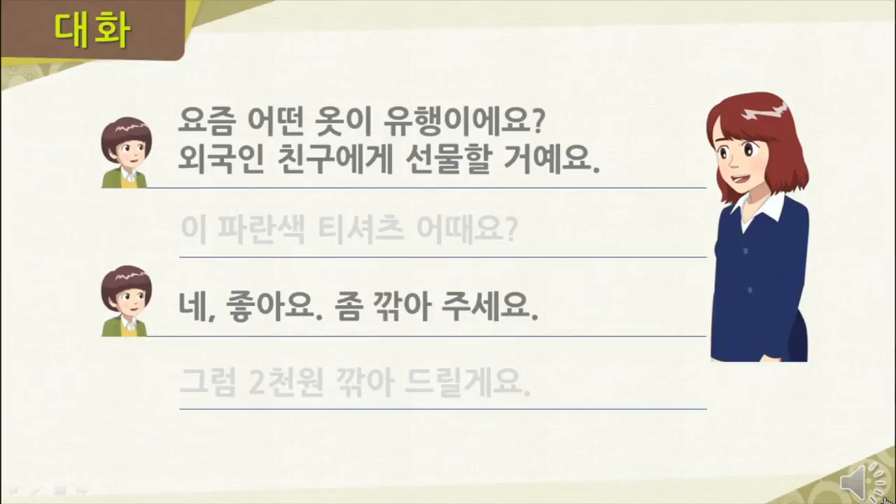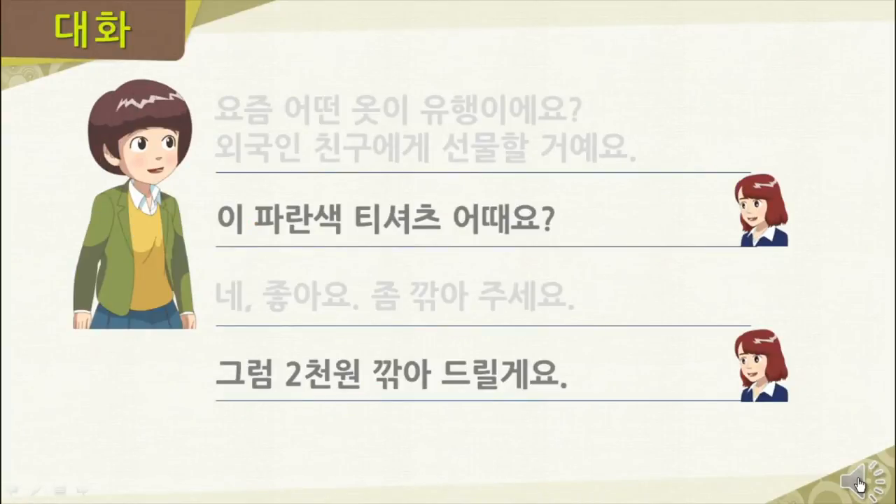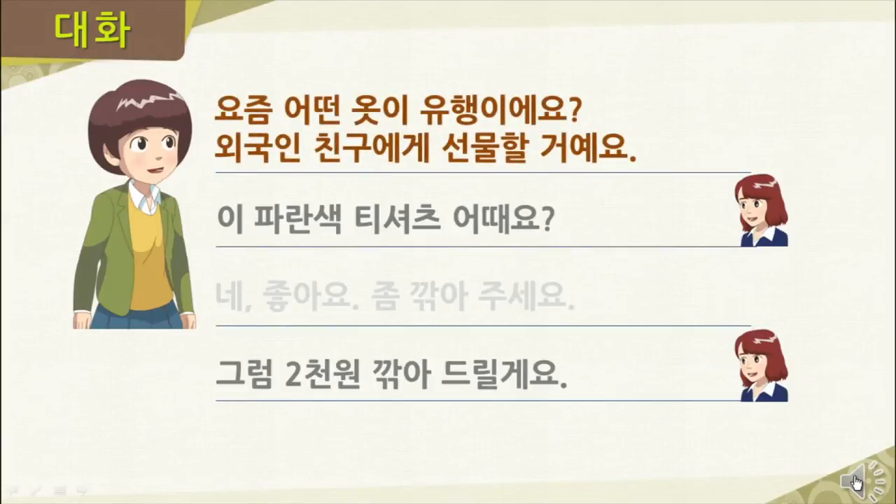Now let's go through the dialogue again. This time, you read the role of the store employee. 요즘 어떤 옷이 유행이에요? 외국인 친구에게 선물할 거예요. [pause] 네, 좋아요. 좀 깎아 주세요. [pause] Now let's go through the dialogue once more — this time, you read the role of 지민. 이 파란색 티셔츠 어때요? 그럼, 이천 원 깎아 드릴게요.